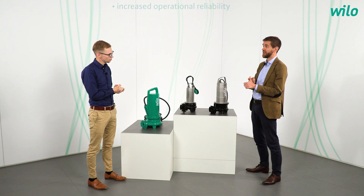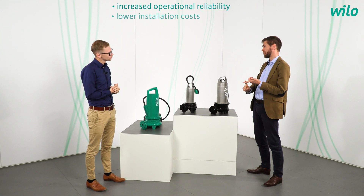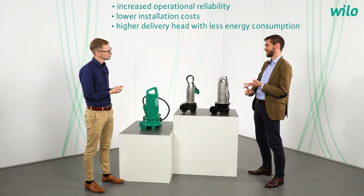If you had to break down all this information, what are the three key customer benefits of the series? First, increased operational reliability. Second, low installation costs. Third, higher pressure with less energy consumption.